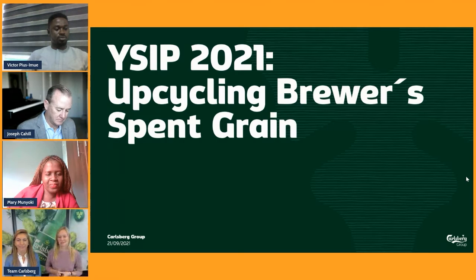Thank you very much for letting us present our challenge here today. We're very proud to represent the Carlsberg Group and very excited to tell you about our project, which is about upcycling brewers spent grain.